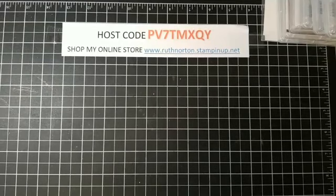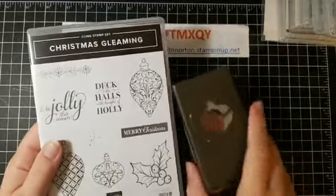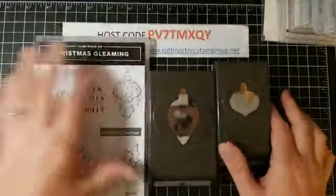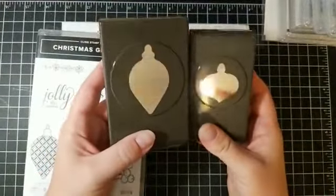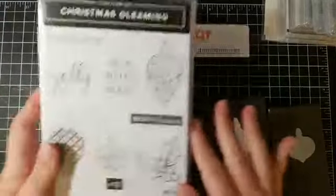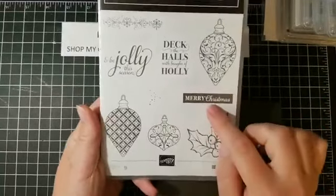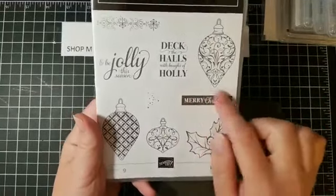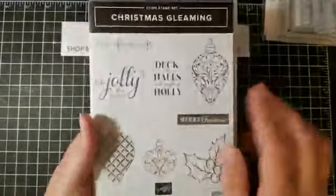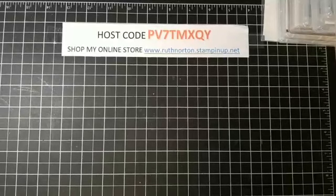The next bundle is the Christmas Gleaming bundle, and it comes in a punch pack — you get two punches: the larger ornament and the small ornament. These are such cute punches. The stamp set is so pretty; this Merry Christmas greeting — I love that kind of reverse effect where it's darker around the letters and the letters are white. I stamped it and just fell in love. This is a rubber one.